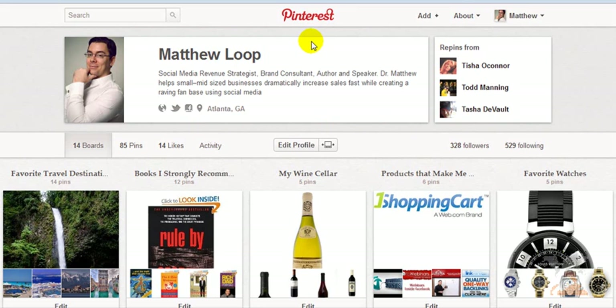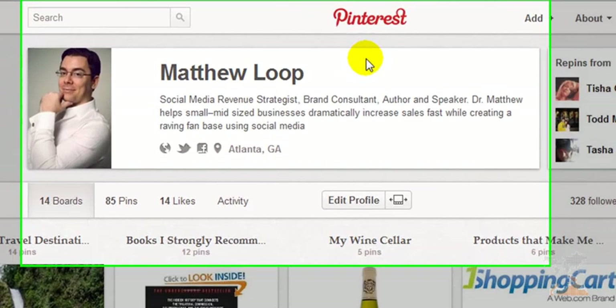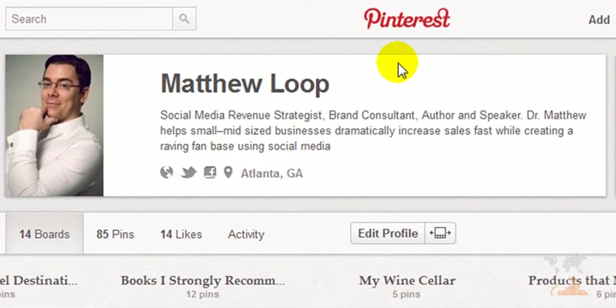Hi, Matthew Lube here. Thanks for checking out this quick video. What I'd like to share with you real fast are three easy steps that you can implement right now that will make your website Pinterest compatible, also known as PinReady.